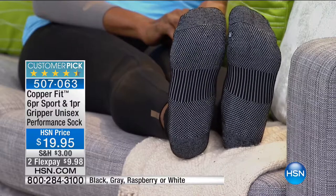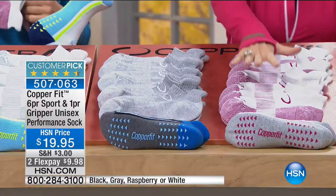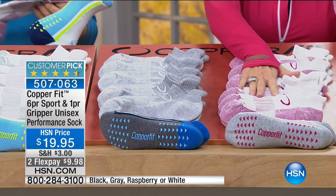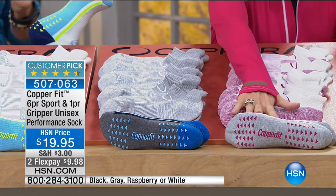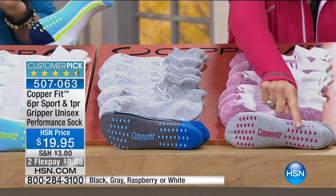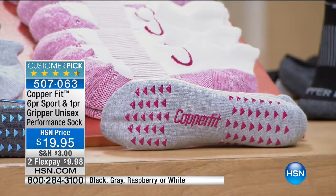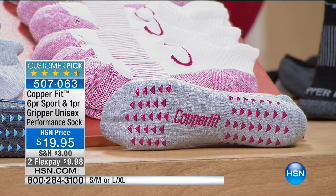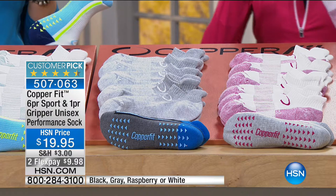These are fantastic. We have them in black, and this one could sell out this presentation — we have fewer than a thousand left. You're going to get six pairs plus one pair with grippers — seven pairs of socks. It's less than three dollars a pair. That is unheard of, especially when you think of the technology you're getting.